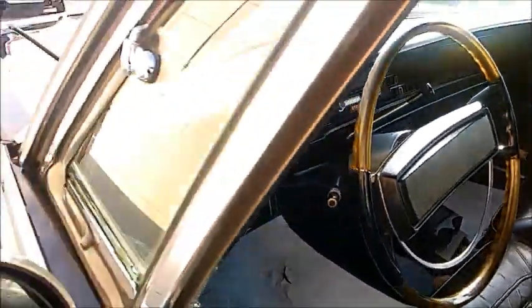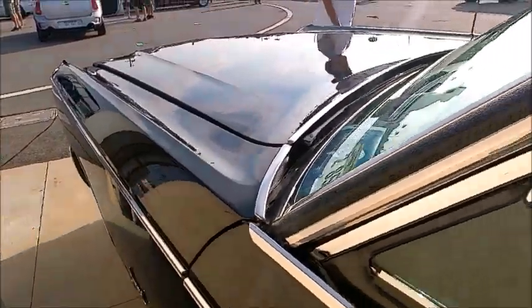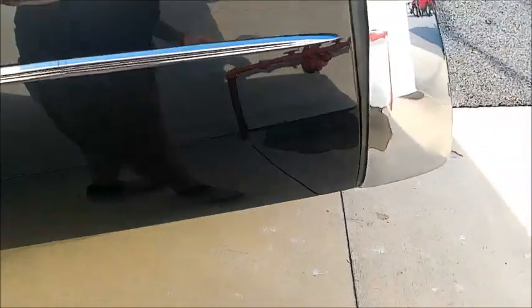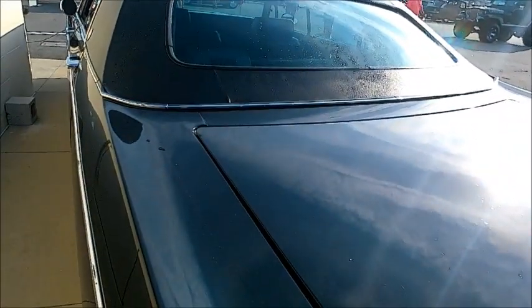The overall styling of the car is what they called fuselage styling, which meant the sides were rather rounded rather than slab sided as had been the custom. Very nice looking car.